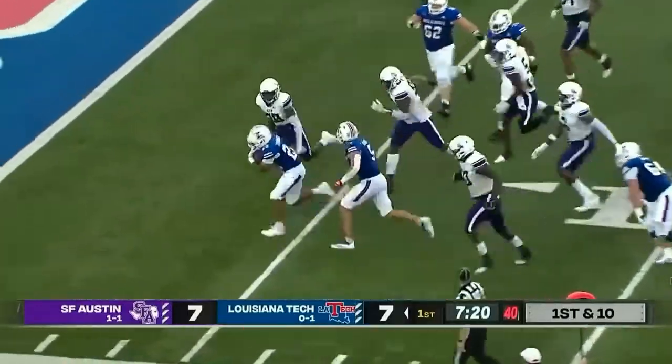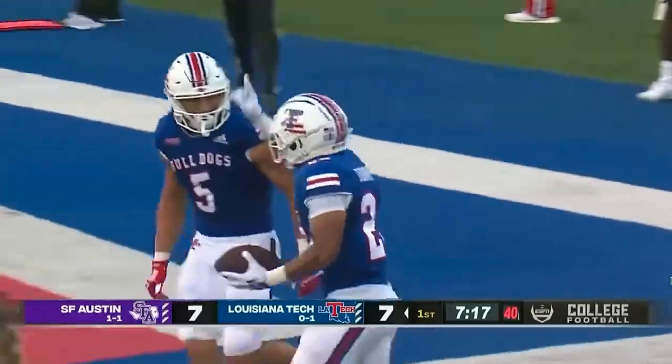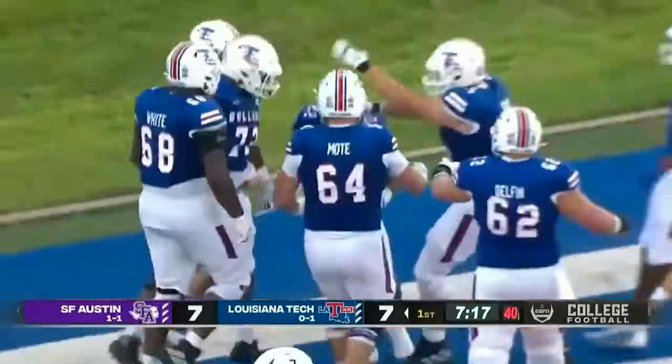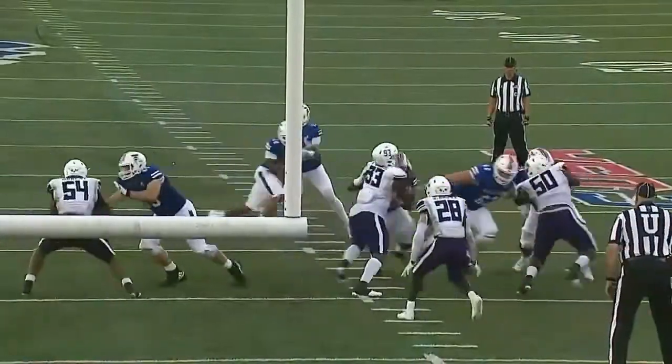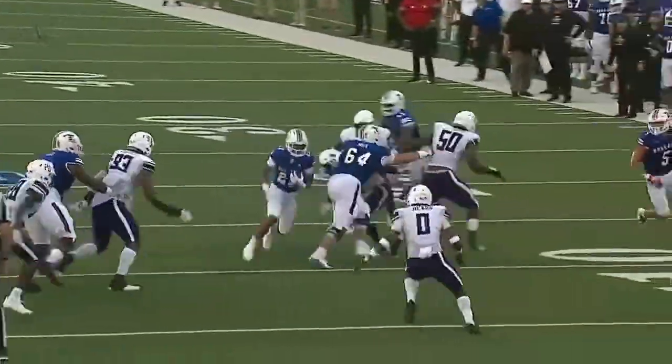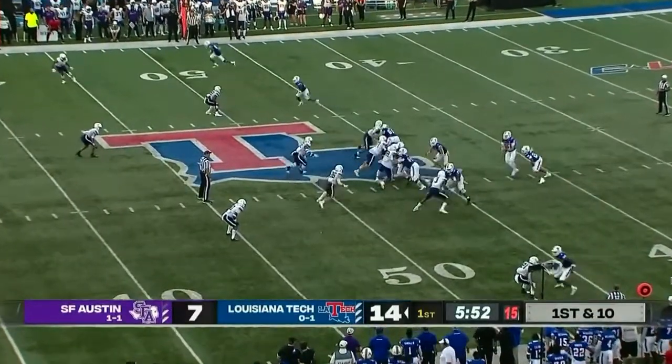Tech keeps it on the ground — some juke steps, a jump cut, and Charvis Thornton is in the end zone! It took just two running plays marching down the field. Louisiana Tech going back against the Lumberjacks and getting it done on special teams too.